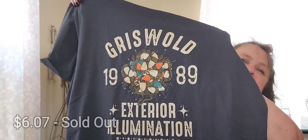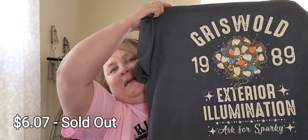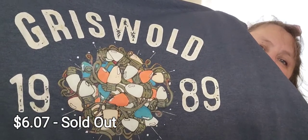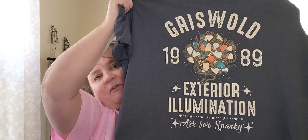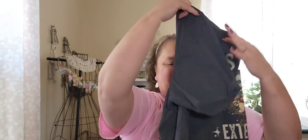Now we'll move into some Christmas goodies. I got my husband this shirt because he's a lot like Sparky — it says Griswold Exterior Illumination, Ask for Sparky, 1989. It's got that ball of lights that Rusty was trying to get untangled. Oh my gosh — story of my young life, untangling those lights! He's excited about it and said he'll wear it. That's cute.